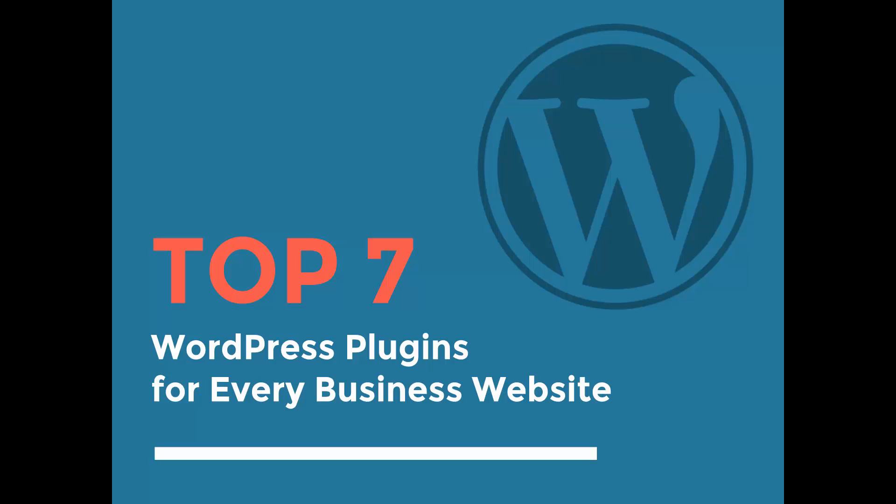Welcome everybody. Ray Delvecchio here, and today I want to discuss the top seven WordPress plugins that you should install for every business website that you create, whether you're a web developer, doing it as a hobby, or a business owner making your own website with WordPress.